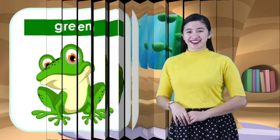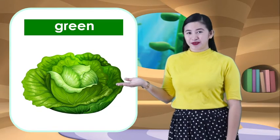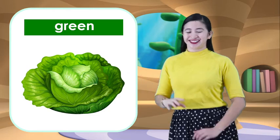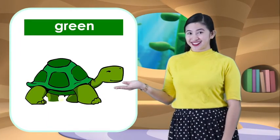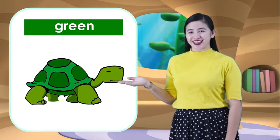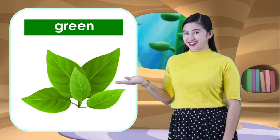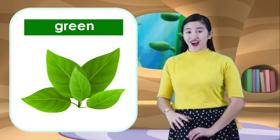And next, what is this? It's a cabbage. Cabbage is also color green. And what animal is this? It's a turtle. Turtle is also color green. And lastly, what's this? These are leaves. Leaves are color green.